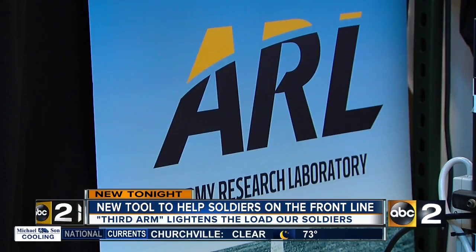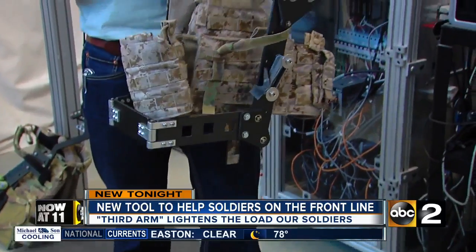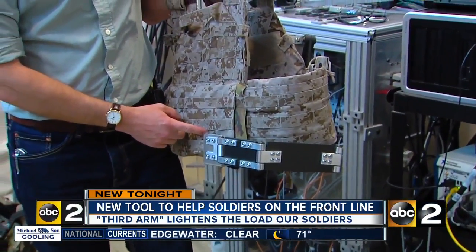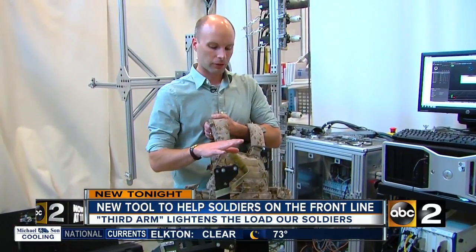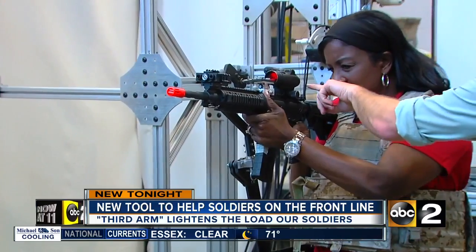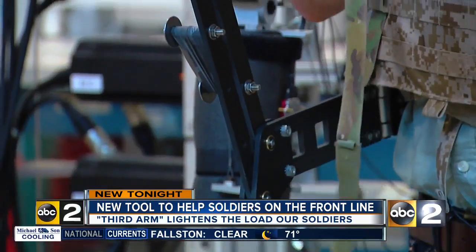Dan Beckley is a mechanical engineer working behind the scenes in the Army Research Laboratory — that's the Army's corporate lab. He and his team are dedicated to helping soldiers on the battlefield. This is a mechanical appendage that attaches on one side to the tactical vest that the soldier wears and on the other side would attach to either the weapon or potentially a shield, taking the weight of either back to the body.